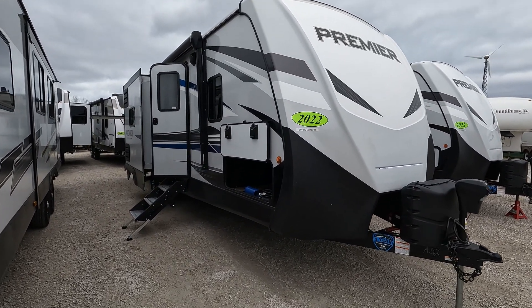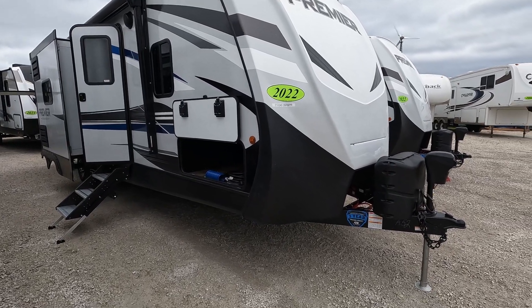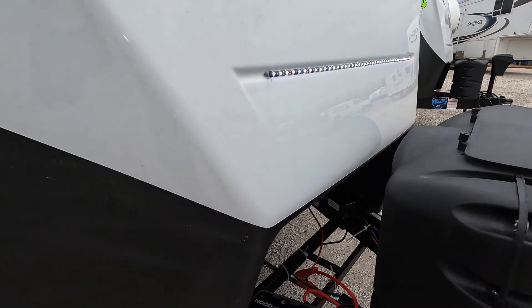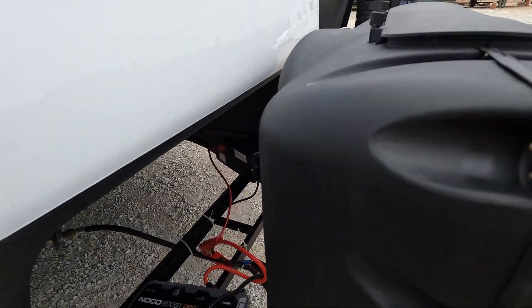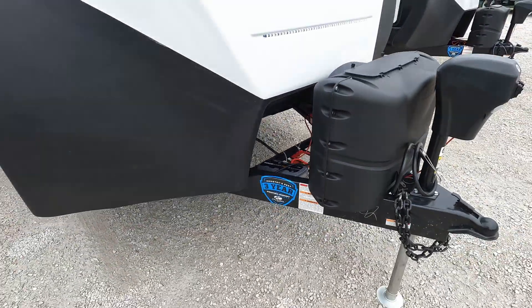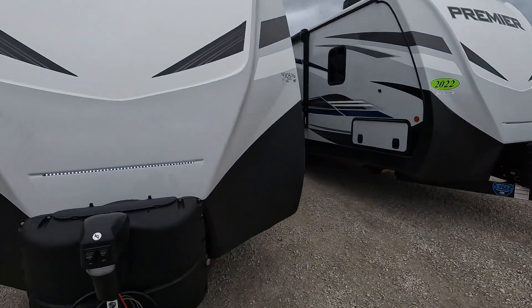With the Premier designation you do get a couple extra goodies. One of them being the front cap — it's got some decent lighting on it. The front cap is molded all the way to the propane bottles. Your batteries are tucked down below in that little cubby. You've also got the battery disconnect and a power tongue jack in there.